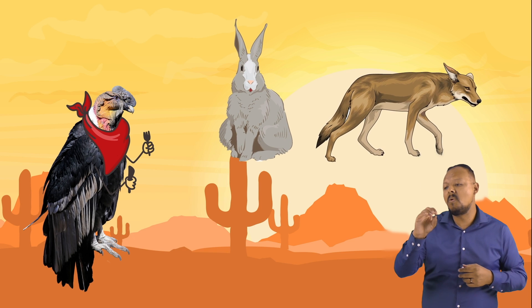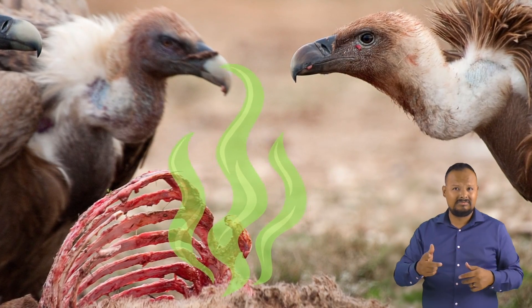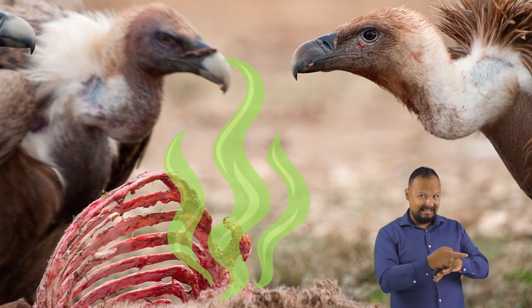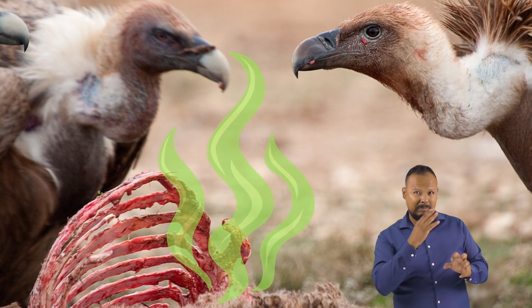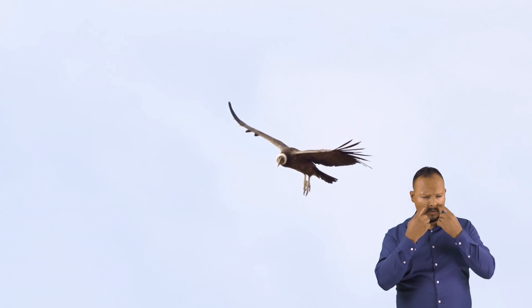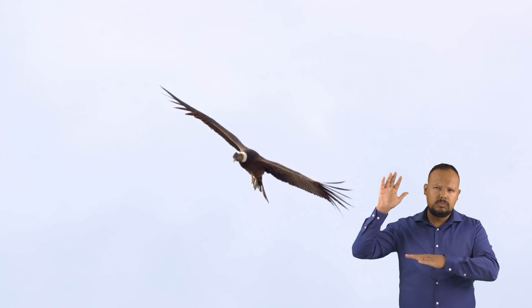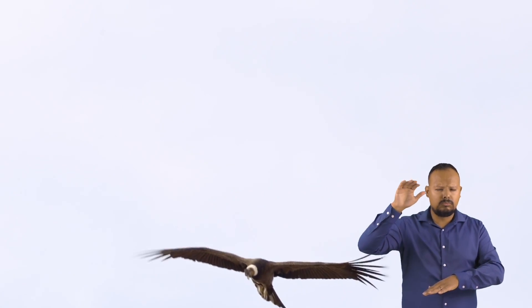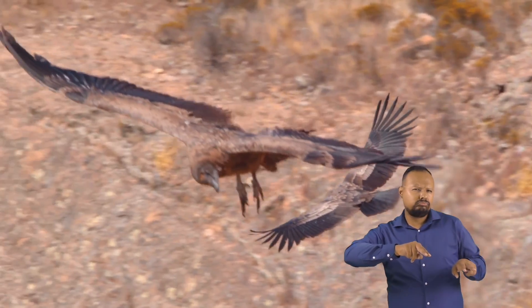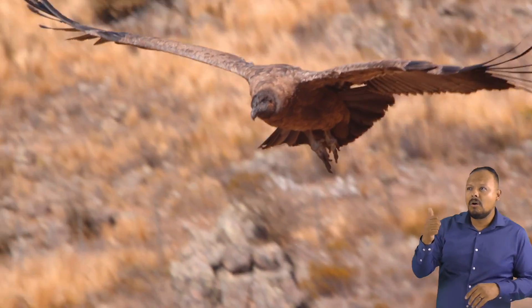But they will also eat the bodies of smaller animals like rabbits, coyotes, and even reptiles. You might think that what condors eat would smell really terrible, but lucky for the condor, they don't have a sense of smell. Instead, condors have sharp eyesight, so they soar high above on wind thermals looking for dead things.